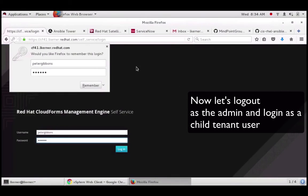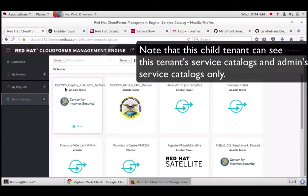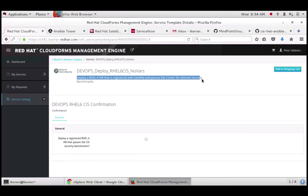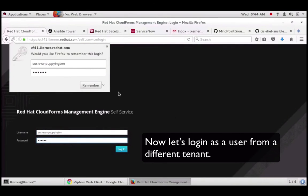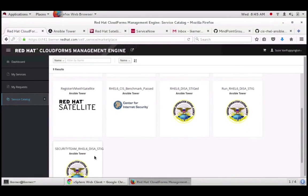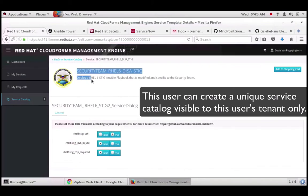Now I'm going to log out as admin and log in as a child tenant user. Peter Gibbons is a user in the DevOps tenant, so he can see all service catalogs the admin created plus catalogs unique to the DevOps tenant — including one that deploys a RHEL 6 machine, registers with Satellite, and runs the Center for Internet Security playbook. When I log in as Susie van Puffington from the security tenant, she can see admin-created catalogs but not the DevOps tenant catalog — only the security tenant catalogs, including a modified DISA STIG version where only certain variables are allowed to be overwritten.